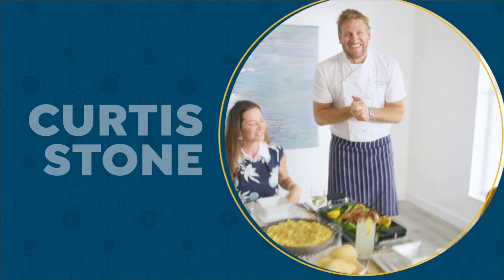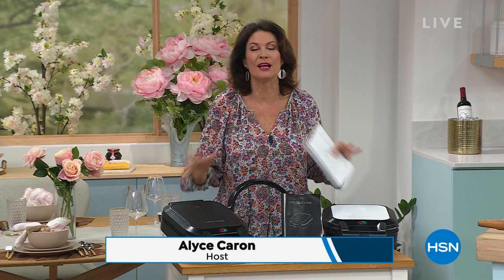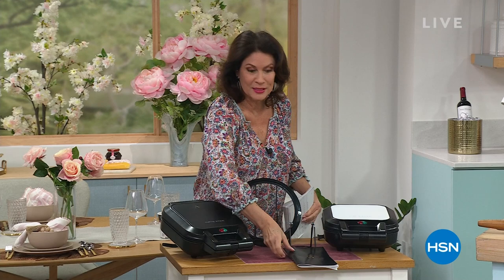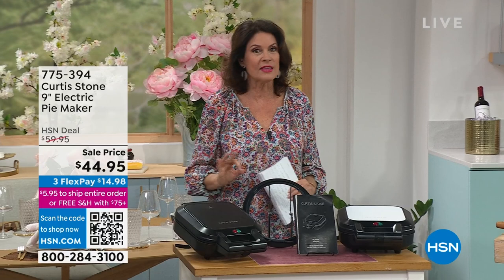Chef Curtis Stone is here, but only today. These are some of the final hours with him, and we've packed them full of so many goodies — food, a leg of lamb, and incredible deals. Let's get right to it because in the next two hours a lot of things are very limited quantity, so if you see something you like, grab it.